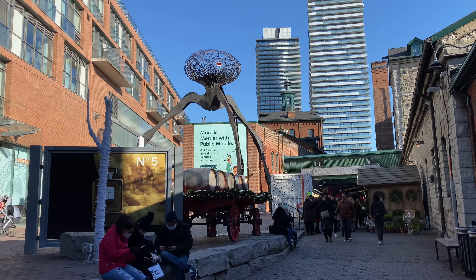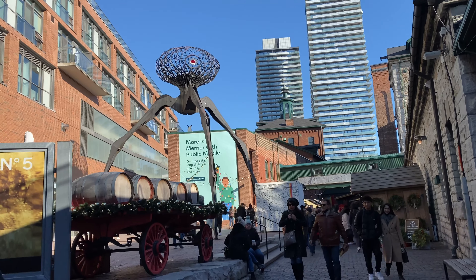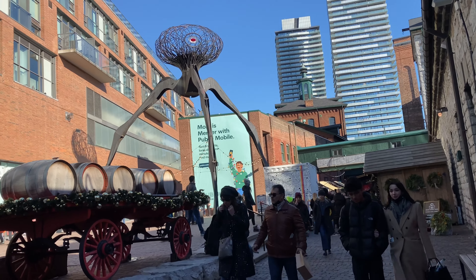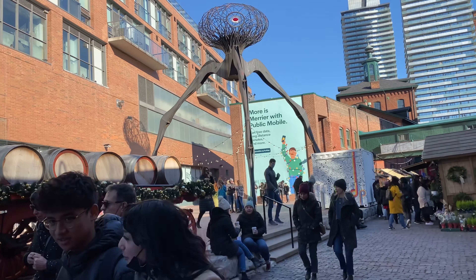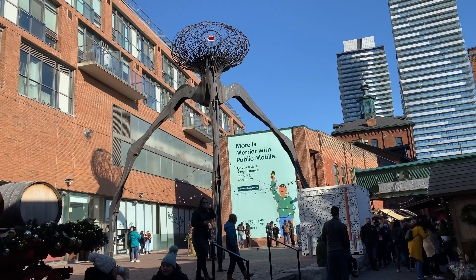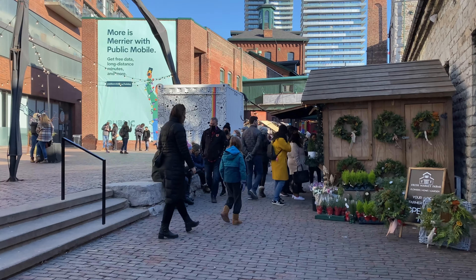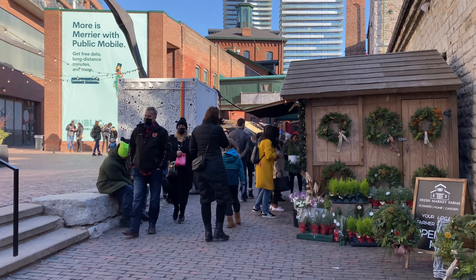Let's take a look at this installation of a spider. You can see an eye, and a similar spider is in Ottawa city — we went there in summer. It's way much bigger there, but we've read a story that there are a few of them in Canada. So basically that's our second one — we found it here in Toronto.